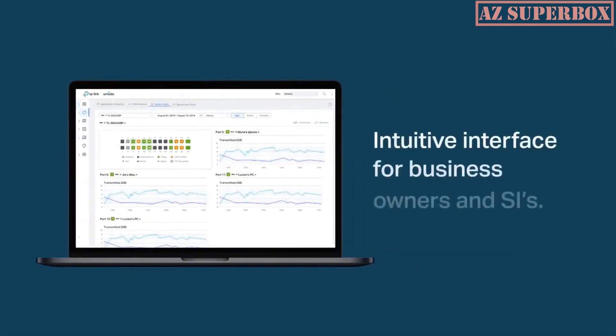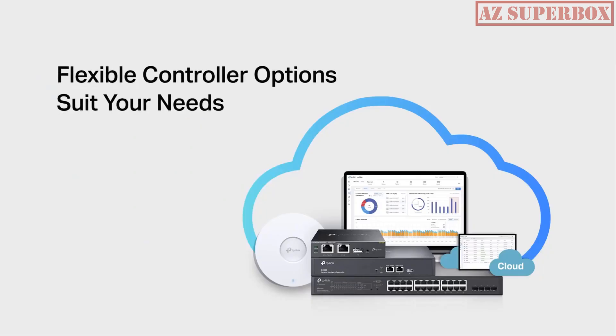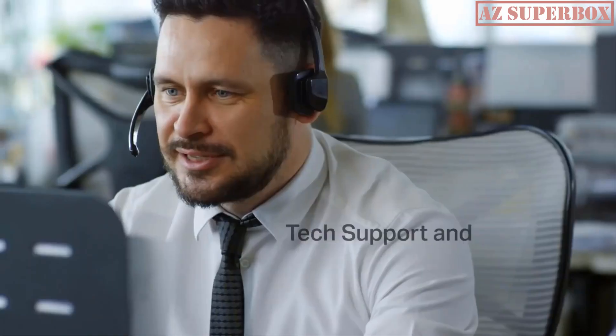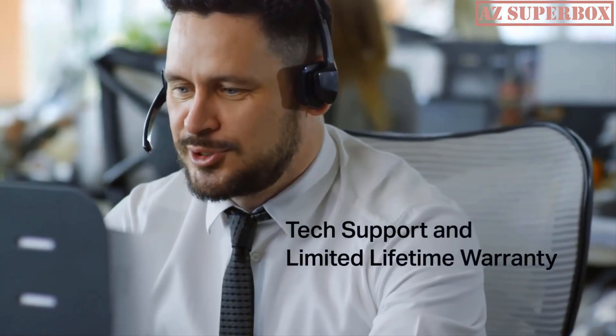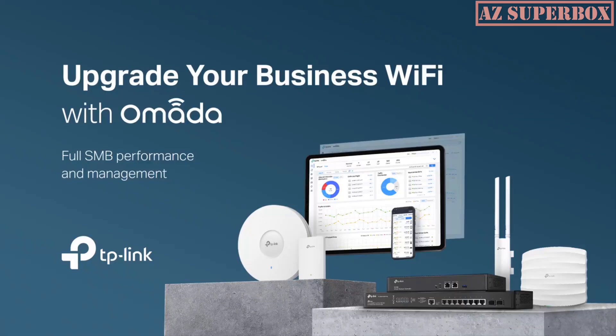Wireless access points are the key to achieving excellent Wi-Fi coverage and performance throughout your space. With the latest advancements in technology, these access points offer high-speed connectivity, expanded coverage, and seamless roaming capabilities.